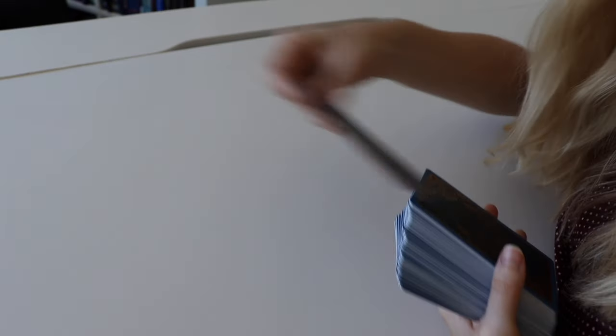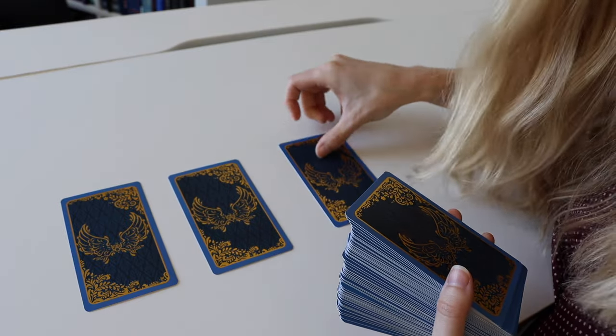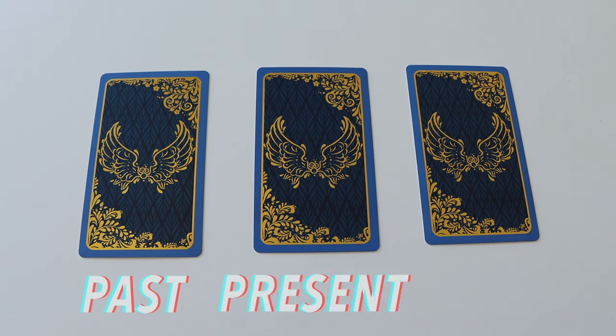The past, present, future spread is probably one of the most popular spreads out there, and it's just really versatile and it can work with most questions that you might want to ask. In this spread, the first card represents the past and will show you something that has already occurred in your life but might still be affecting your present. The second card is the present card and it shows you a piece of guidance that you can take into your life right now. And the third card is the future card, and this card shows something that might be coming into your life in the near future.